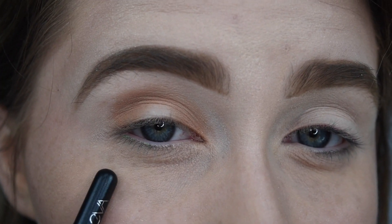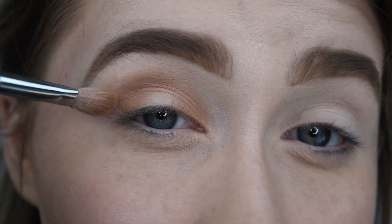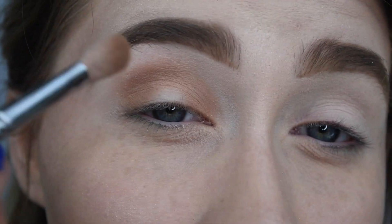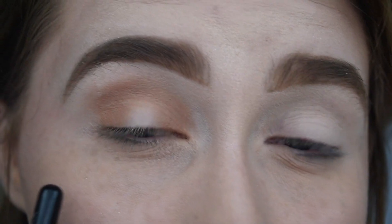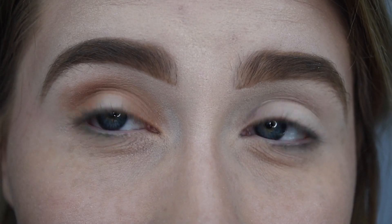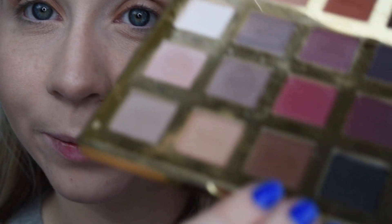So what we did there: we put shade Bold on the outer lid, in the crease, blended it in, and put some on the inner lid. Now we're going to go back in and add another shade. I'm going to go do the other eye the same way. Now that we have this on, we're going to go in with a slightly darker brown — shade Edgy — using the same brush, dipping in, tapping it off, and lightly layering over what we just did.